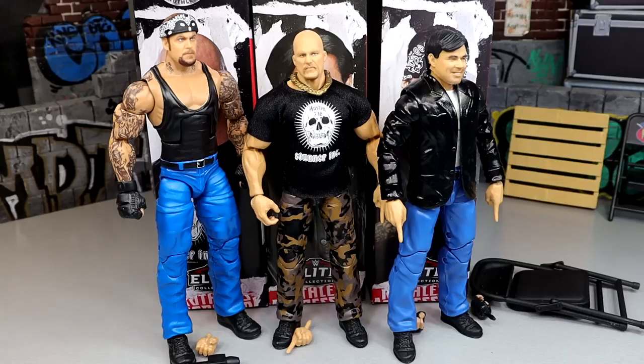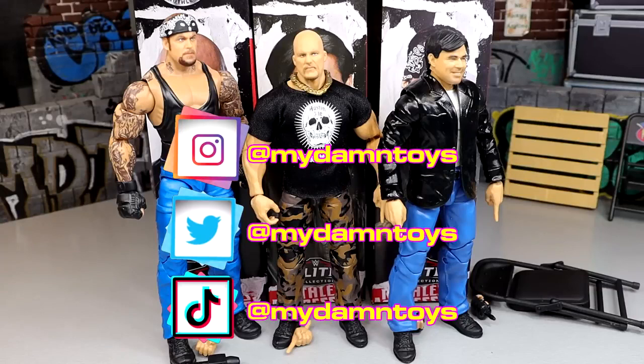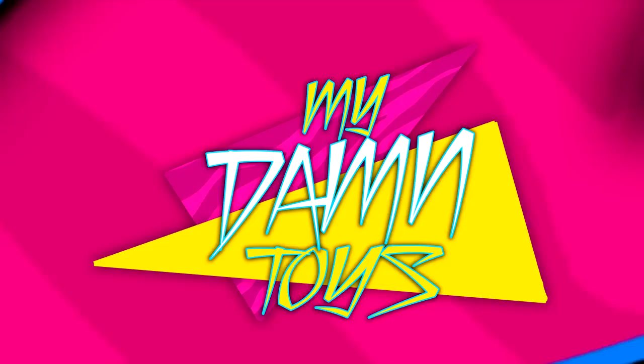That does it for our WWE Elite Ruthless Aggression Series Number Four set review. Sometimes I mix up the series because so many hit at different times. Surely we will see the Monday Night Wars WWE Elite Undertaker and Stone Cold Steve Austin figures at San Diego Comic-Con, and maybe a Eric Bischoff in that set as well — maybe down the line series two or three. Thank you guys so very much for watching. Hope you guys did enjoy — leave me all your thoughts on these figures down in the comment section below. Shout out to our patrons of the MDT YouTube channel — I always appreciate their kindness and all their support. If you guys are interested in becoming one, click the link in the description below. Also follow me on Instagram, Twitter, and TikTok at MyDamtoys. I appreciate you guys so very much. Have a blessed one.